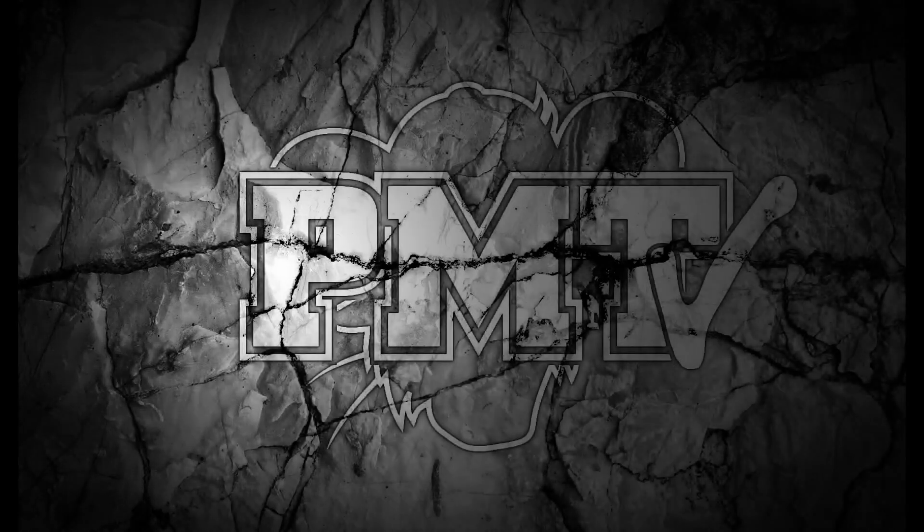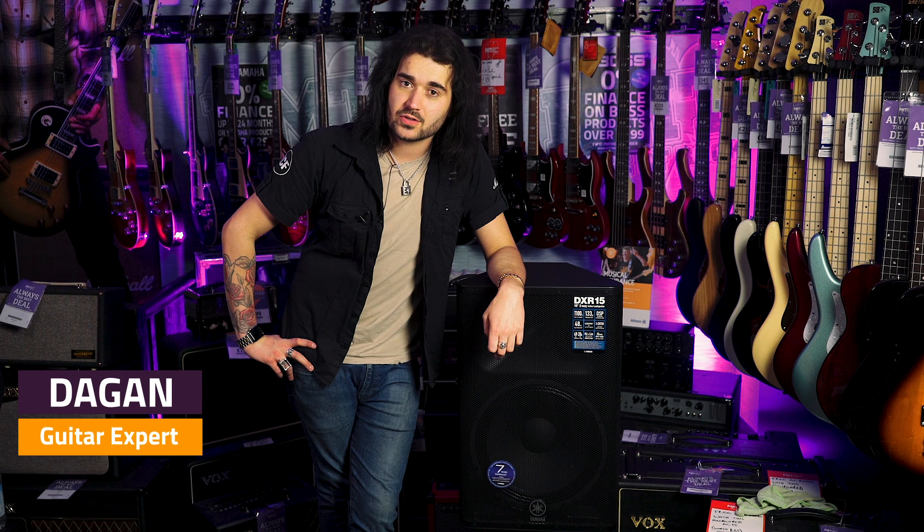Hey guys, Dagan here from PMTVUK, and today I have the pleasure of showing you seven of the best active PA speakers — seven of the best powered speakers. There are so many different variants out there these days. I personally think the day of the passive speaker and power mixer is pretty much dead and gone. There are so many amazing active speakers out there, and they're a lot easier to use and work out better money-wise.